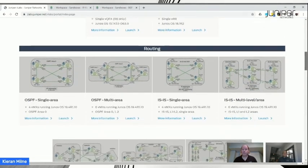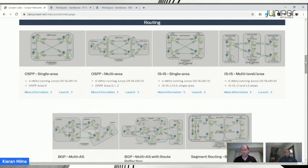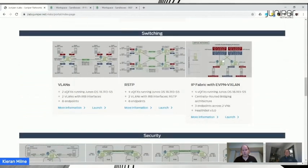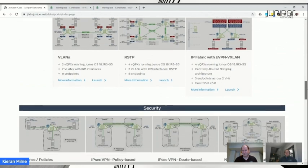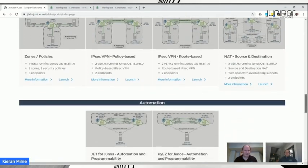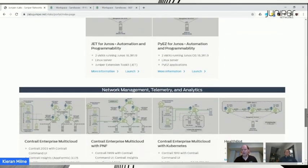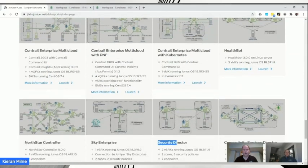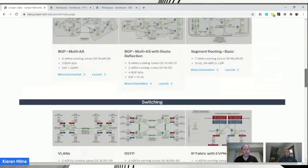In addition to standalone devices, we have pre-built topologies. There are routing topologies, switching topologies including a data center IP fabric with EVPN and VXLAN, security topologies, IP stack NAT, automation, and a set of software products — management, analytics, telemetry — things like Contrail Enterprise Multi-Cloud, HealthBot, and Security Director. A real cross-section of topologies.